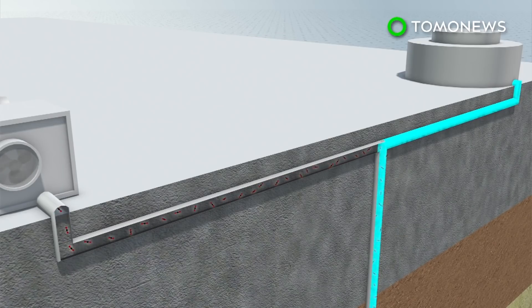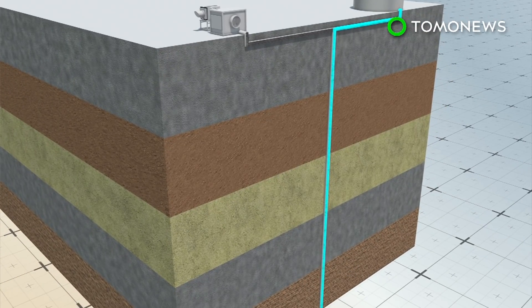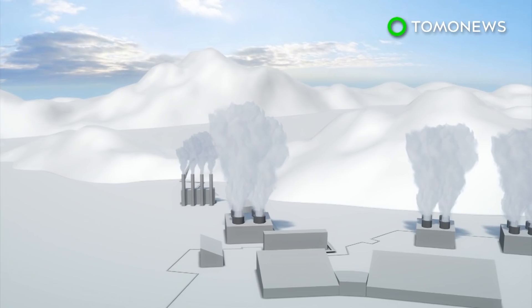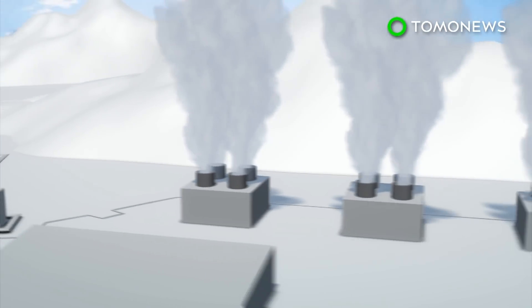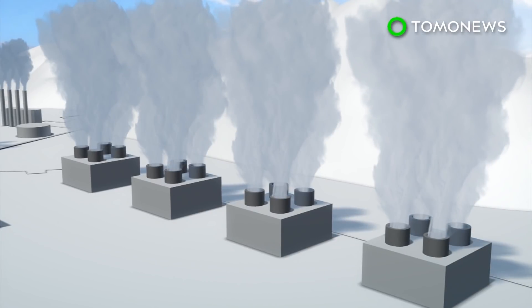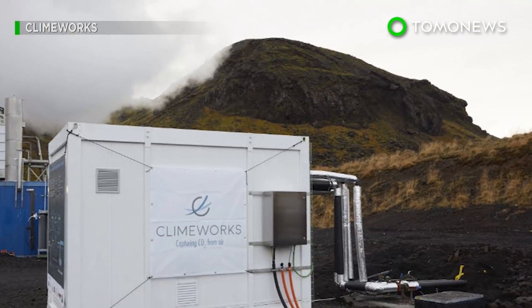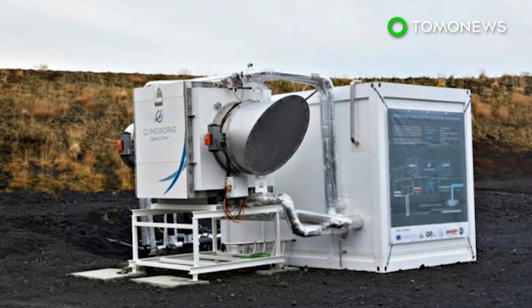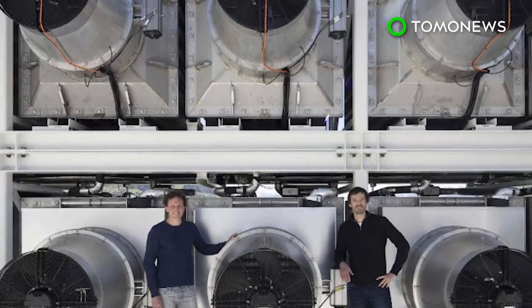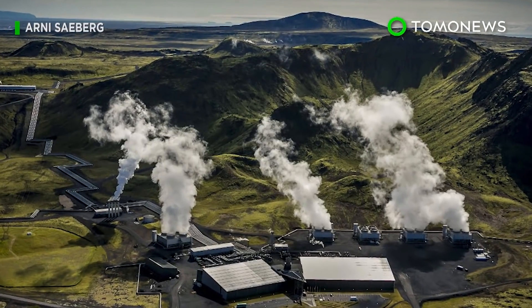The heat from the power plant warms up the filter, which extracts pure carbon dioxide. The gas is then combined with water and pumped 700 meters underground. When the carbon dioxide reaches basaltic rock, it forms minerals. The project is still in the pilot phase, but Climeworks estimates it costs around $600 to extract one ton of carbon dioxide. If economies of scale can be utilized and more plants open up, that price would drop significantly.